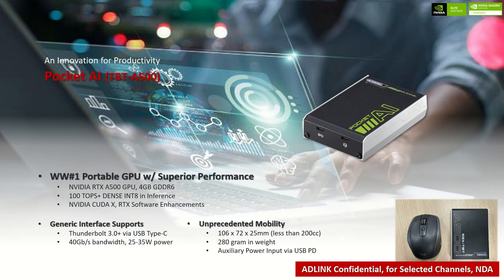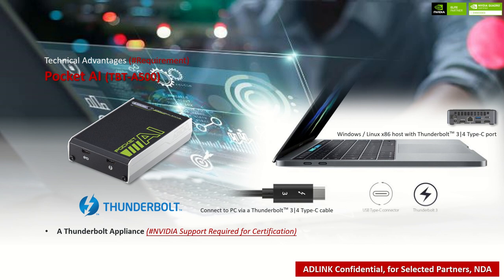With the NVIDIA RTX A500 GPU built-in, Pocket AI delivers over 100 TOPS in INT8 performance and full compatibility with CUDA support. Using generic Thunderbolt interfaces to connect to host systems, it is highly attachable to on-demand scenarios. Presenting in a size similar to a mouse and weight similar to a smartphone, it carries unprecedented portability to mobile users. Pocket AI is a Thunderbolt-certified device that can easily work on a system with Thunderbolt 3 or 4 via USB Type-C under Windows or Linux, and the auxiliary USB PD port draws power via DC source with popular USB Power Delivery support.